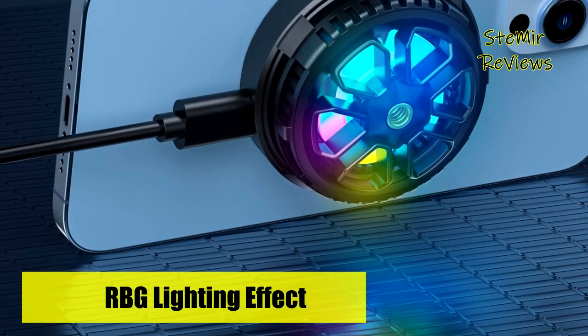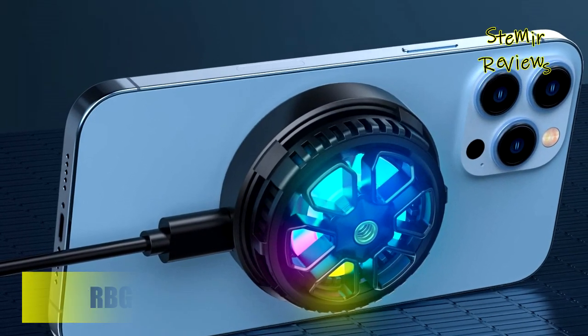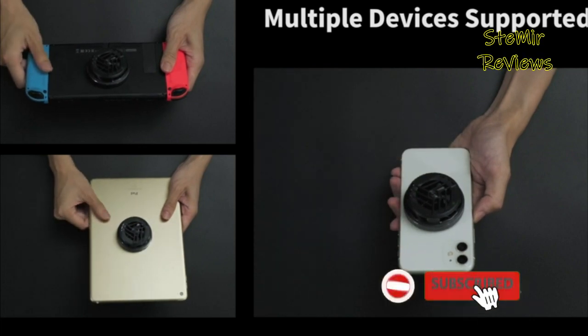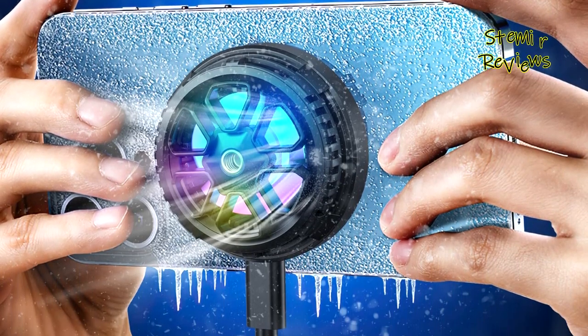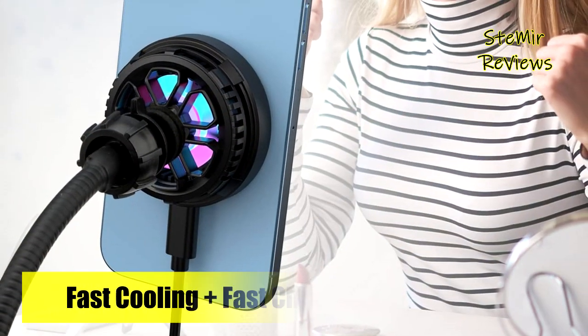RGB light works with wireless charging and magnetic coolers. The compact structure design with 35 decibels noise reduction means the phone cooler won't feel too heavy or noisy in use. The mobile cooler won't affect your game or movie-watching marathon.